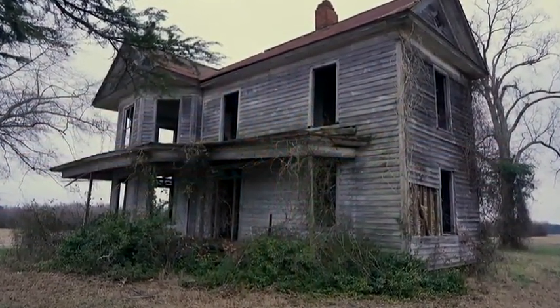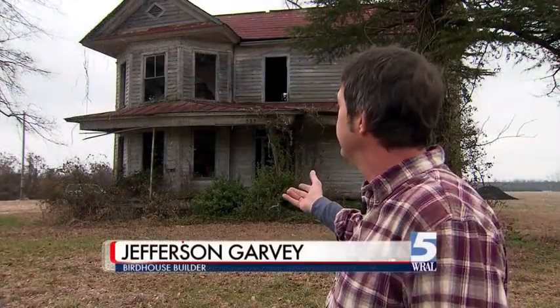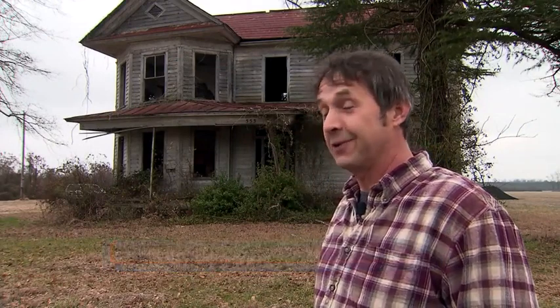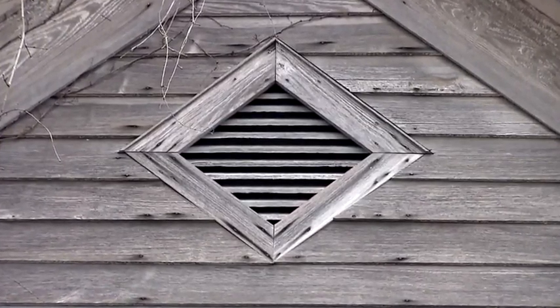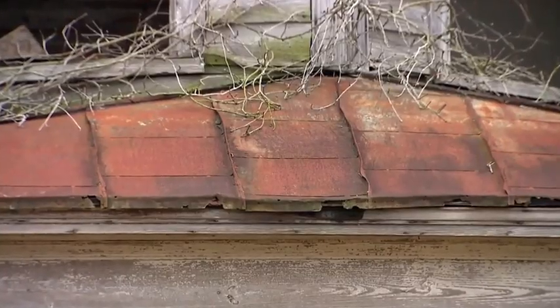The owner has given permission, and in return he'll make her a birdhouse that looks like her great-grandmother's house — out of the actual wood. The replica will be created from the actual house. These people built the communities that were around these houses, and once these houses are gone, that history is gone.